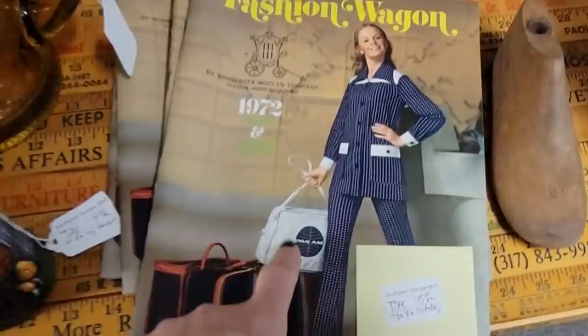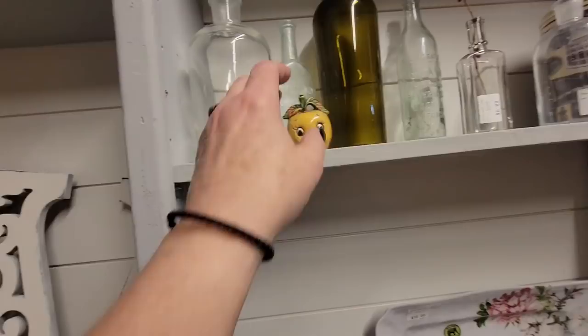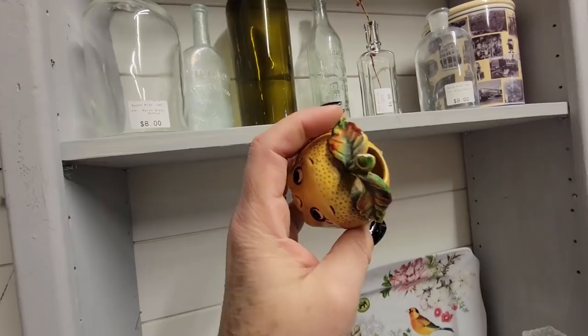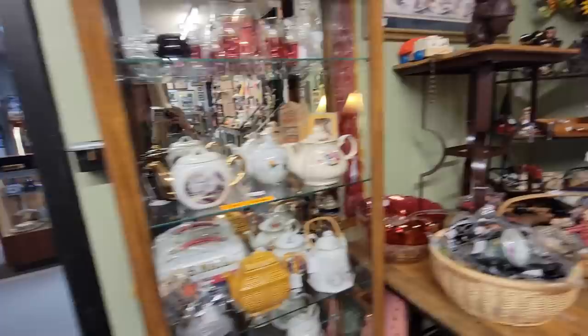Here's some catalogs. Look at her - she's getting ready to go on her trip on her Pan Am Airplane. These are $5 each for the fashion catalog from 1972. I'm going to get one of them because I have another catalog too. These are in great condition. You're a happy little apple - you don't have your buddy with you. $15. Oh, you're a toothpick holder - not a shaker. Well, I love that table there.